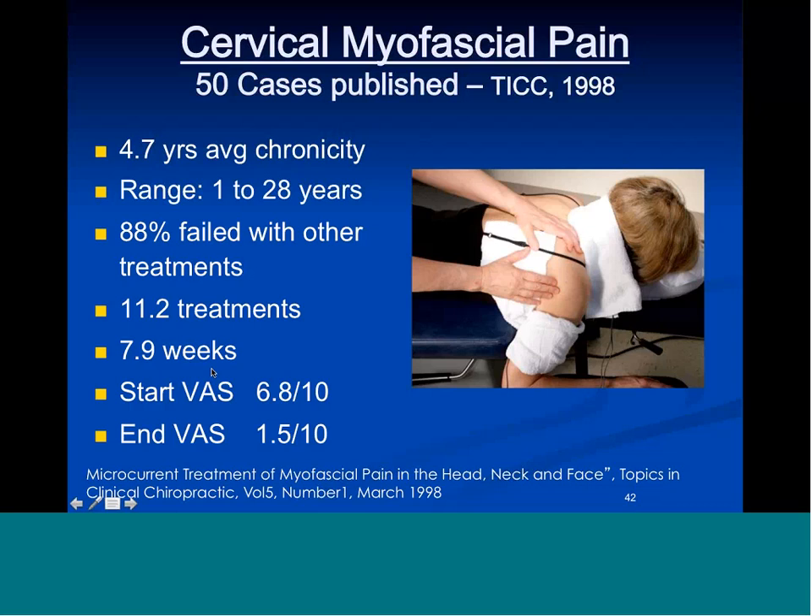In lumbar cases published in 2004, average chronicity was eight years, range from two months to 20 years. 87% had failed with other treatments. This is more representative of what we get in myofascial pain now: six visits in six weeks — twice a week for four to six weeks. Twice the first week, twice the second, once a week for the next two or three weeks and usually done. Incoming pain was 6.8 on the zero-to-10 scale; ending pain was 1.5. If you can get pain below a 2, patients can do daily activities without minding it.